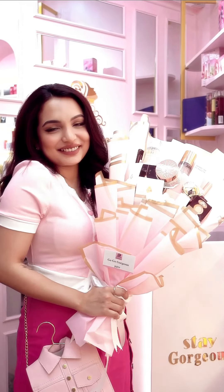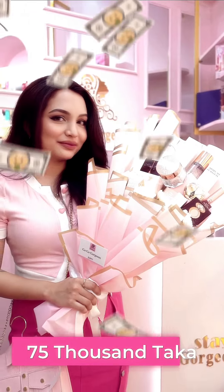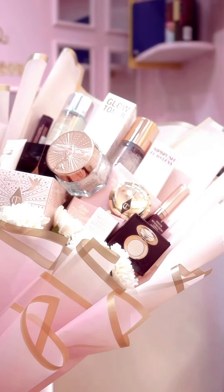This is the most expensive bouquet in Bangladesh, which is about almost $75,000. What are these bouquets? Let's see.